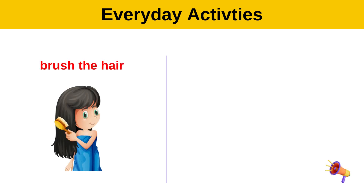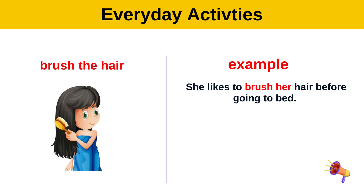Brush the hair. Example: She likes to brush her hair before going to bed.